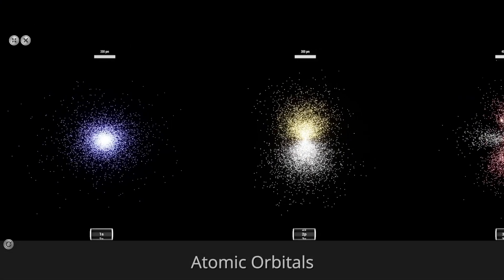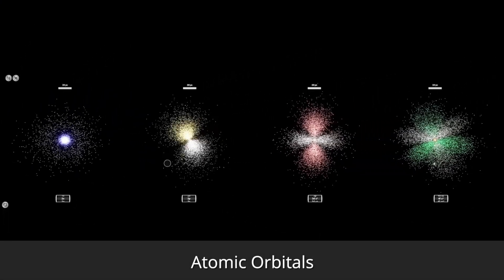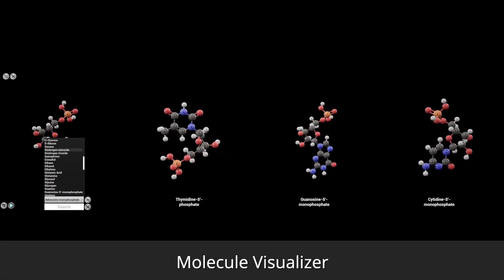Our chemistry experiments dive into reactions, the visualization of atoms and molecules, and lab techniques such as spectroscopy and chromatography.